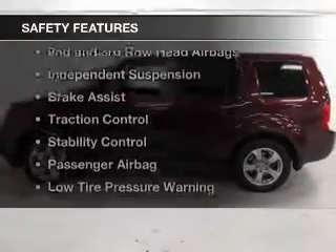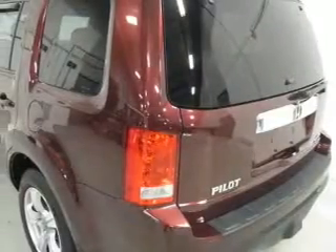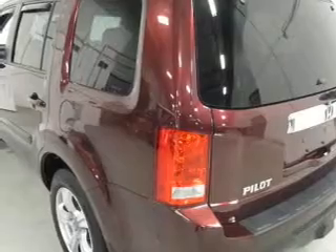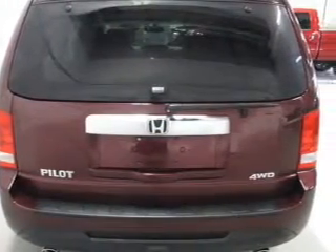Safety was made a priority with these features: a backup camera, curtain head airbags, side airbags, second and third row head airbags, independent suspension, brake assist, traction control, stability control, and a passenger airbag.